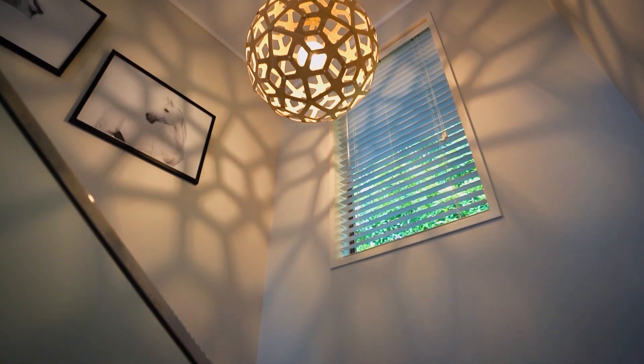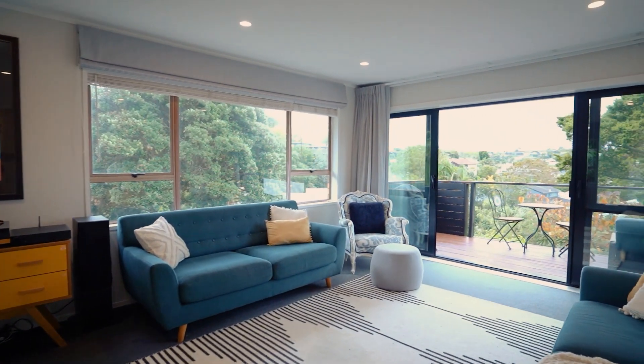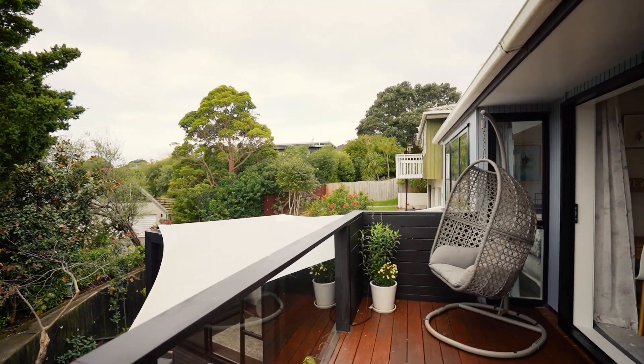The upstairs living flows out to a partially covered balcony with elevated views, where you can relax and enjoy a morning coffee on this sunny north-facing deck.